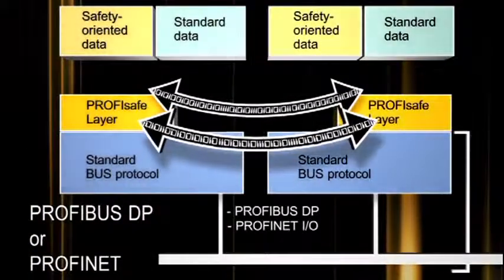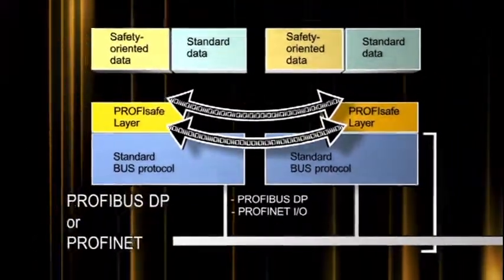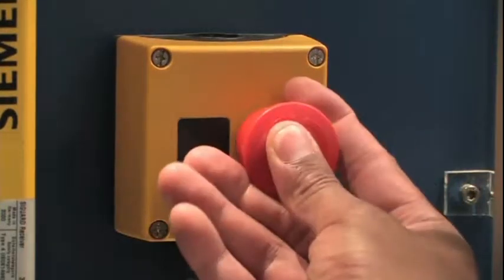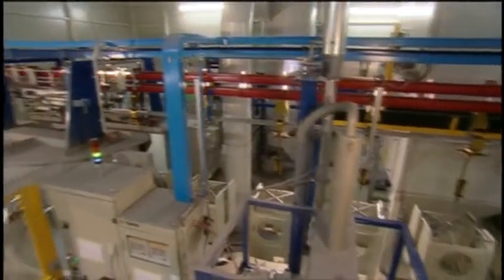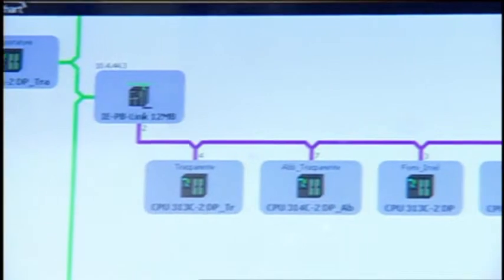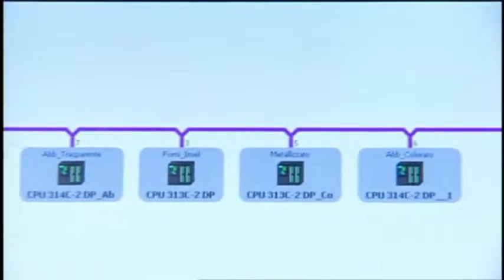Both standard and safety data are transmitted on one single cable, which reduces wiring and decreases installation time. Most people are used to seeing the red push button — that's all they see. No one thinks about the underlying technology. ProfiSafe provides the capability to see and configure these devices on a network — things we never had the ability to do before.